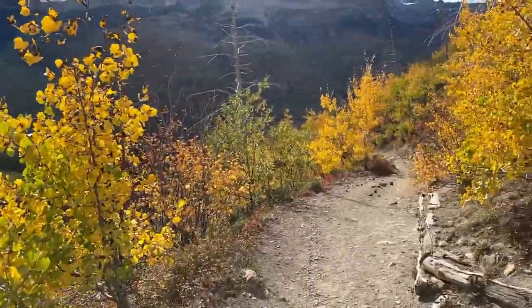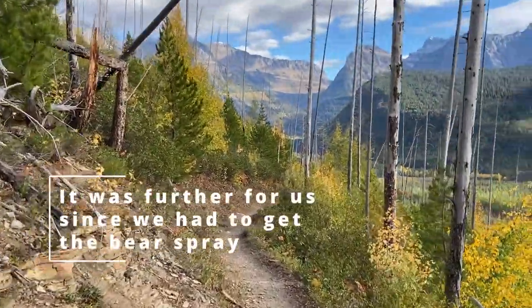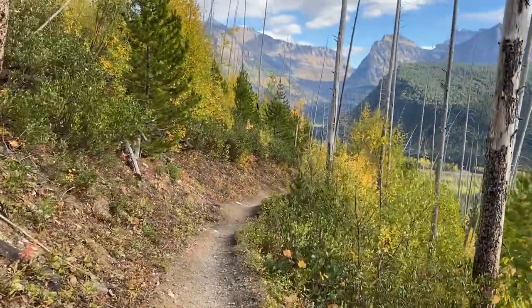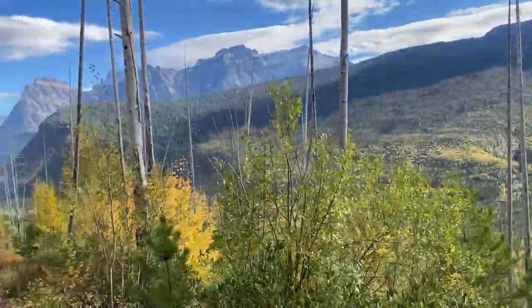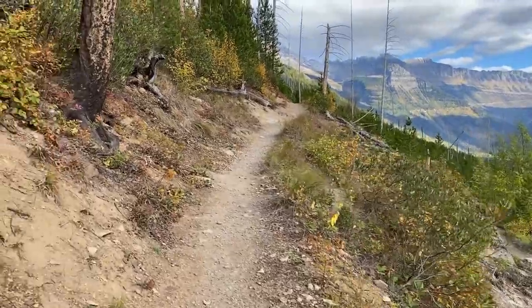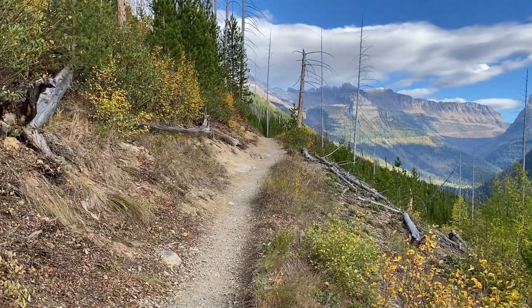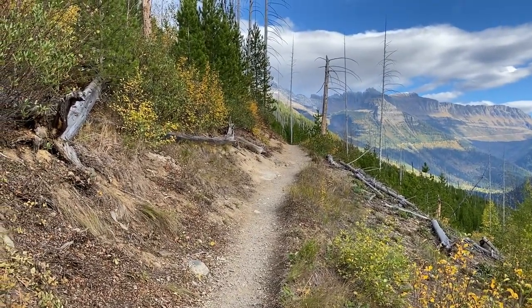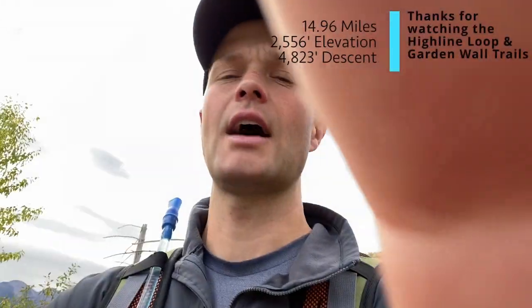We're at thirteen and a quarter miles and still coming down, about a mile less than a mile from where we parked. It's a gradual decline heading back to the loop trail. Somebody said they saw a little baby bear around here, so hopefully we don't run into it — we're just trying to get back to the car. Well, we made it back to the car at just shy of 15 miles. I started tracking a little late at the beginning so it's probably right on 15 miles.